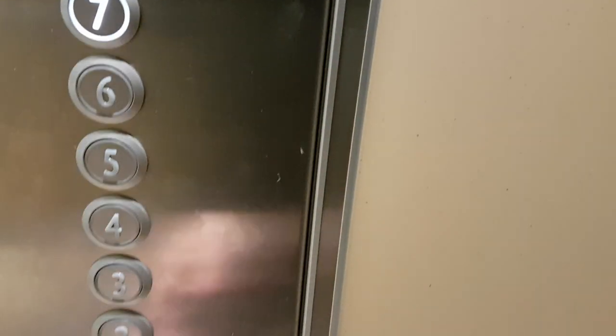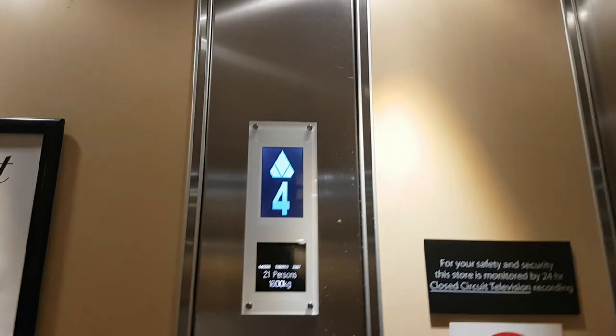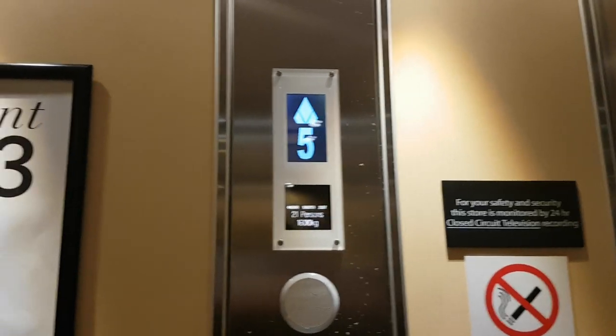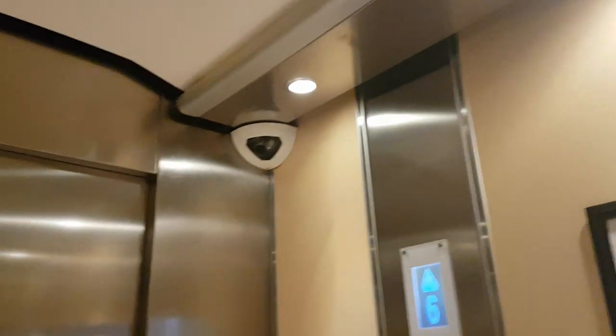This is the lift at Debenhams in Derby. It's a kind of eager disc lift, capacity 21 persons, 600 kilos, built in 2007. Security camera up there.